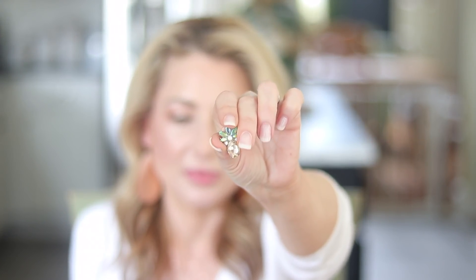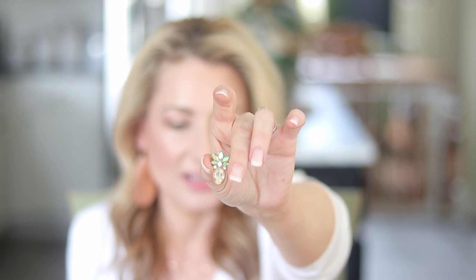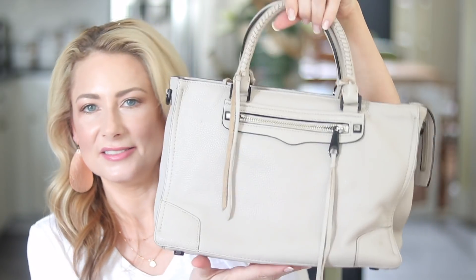Moving on to things we can't buy anymore but I still love: the BaubleBar pineapple earrings. We all loved these — BaubleBar, if you're watching, bring it back! I've looked all over the internet and cannot find anything like them; some people are selling them on Poshmark, so grab them there if you can. Next, the Rebecca Minkoff Reagan satchel — I liked it, but they stopped making this style. I do prefer my Balenciaga Velo, which is very similar in style — I think I know where Rebecca Minkoff got the inspiration.